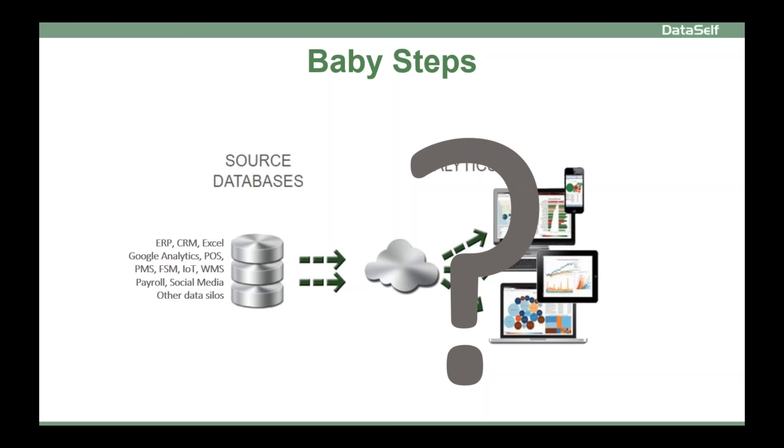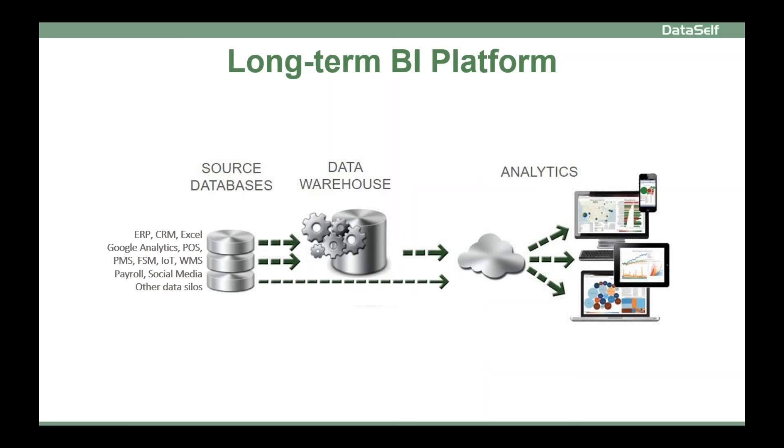Eventually, you also have to bring in data from other systems, such as Google Analytics, project management software, social media, and other data silos. As your needs evolve, you'll need a BI platform with a data warehouse framework for data validation, one version of the truth, auto refresh, and high performance — and an analytics platform to easily render information to users anytime and anywhere.